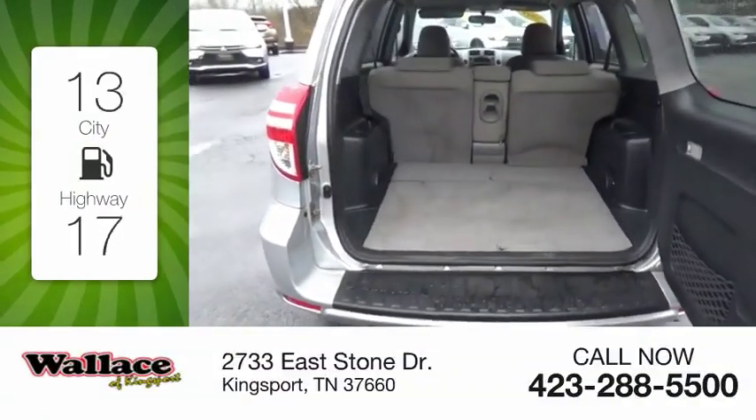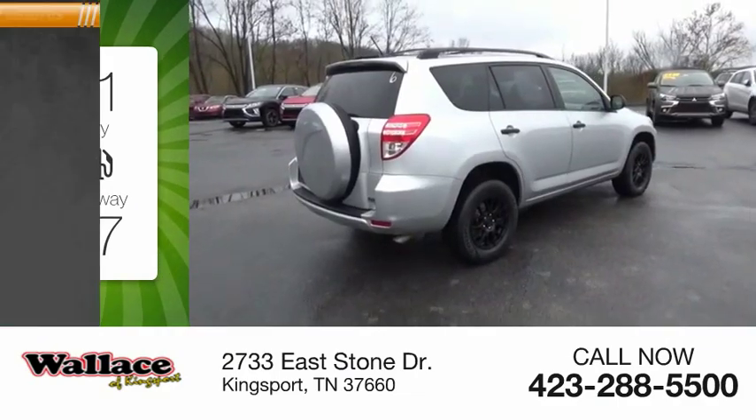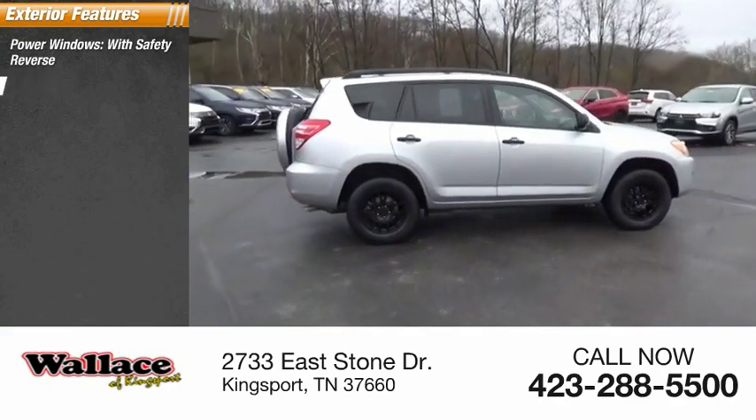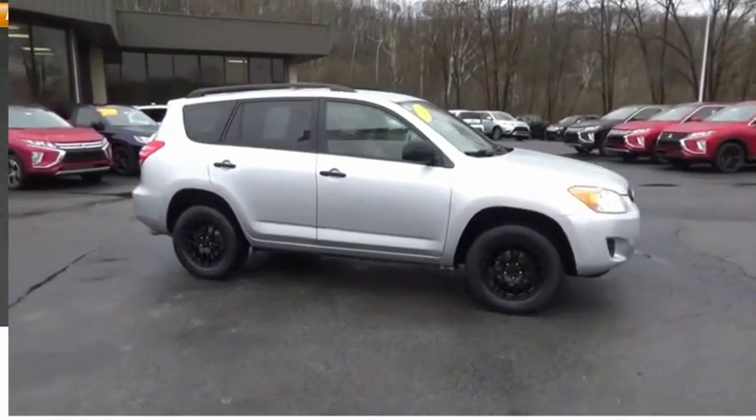Great fuel efficiency saves you money by requiring fewer trips to the gas station. Here are some of this vehicle's great options: power windows with safety reverse, rear spoiler, traction control, stability control, braking assist.